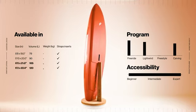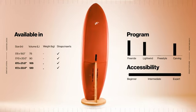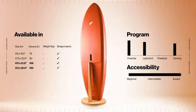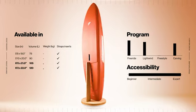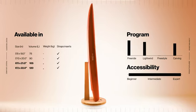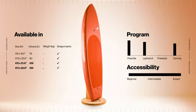The 6.0 and 6.2 have the same program, but for heavier riders also aiming to build a quiver with a single board. These sizes are also great for those looking for a light wind board but who don't want to go for a SUP longer than 7.0. They are also ideal for beginners, as their glide will enable them to take off more easily, even without experience.